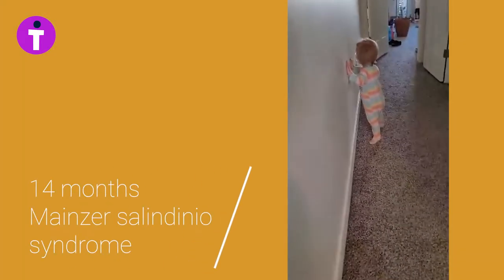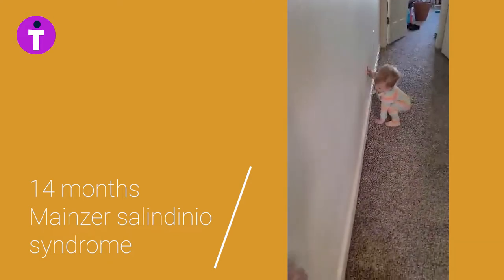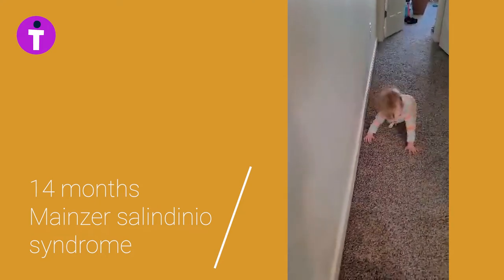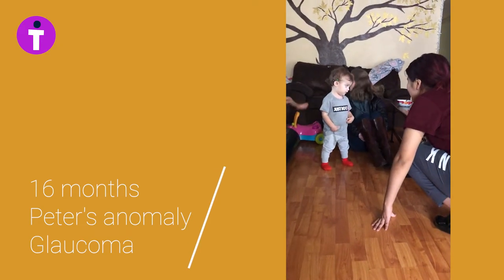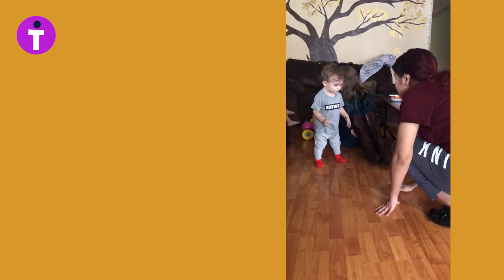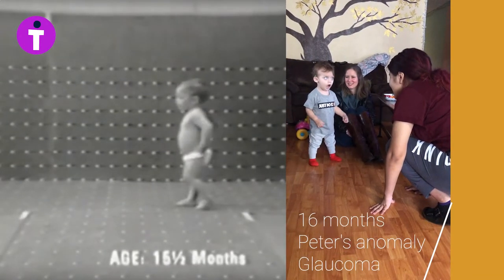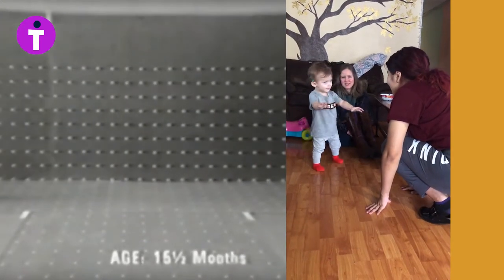Toddlers who are blind and mobility visually impaired cannot rely on vision for balance. They continue to rely on touch, or haptic feedback, for balance. Without an effective mobility tool to provide them movable haptic balance, blind toddlers and toddlers with mobility visual impairments are not able to progress to the 18-month milestone.